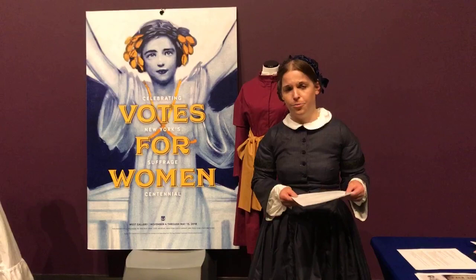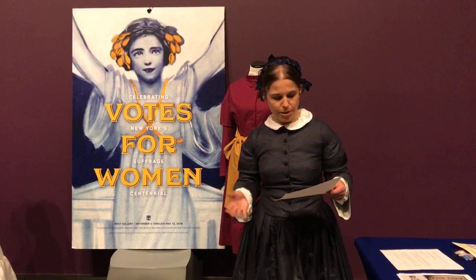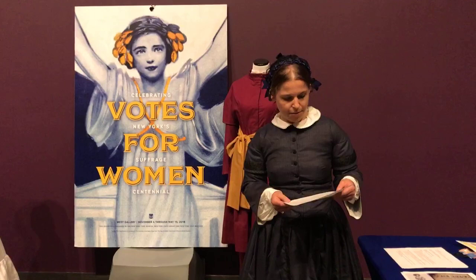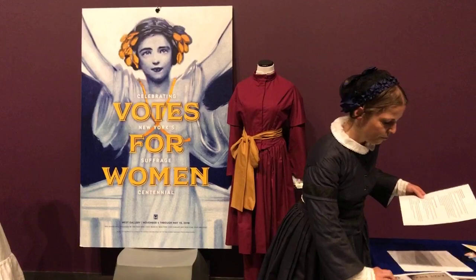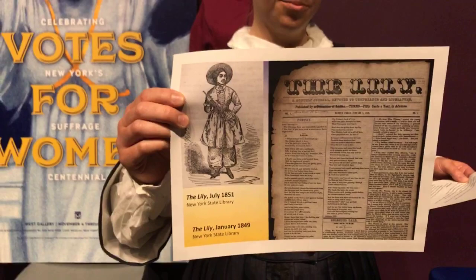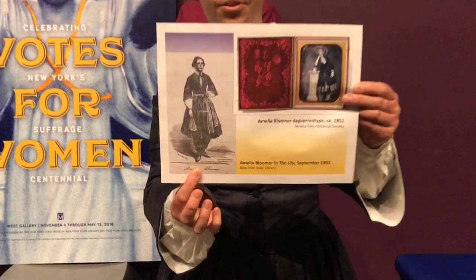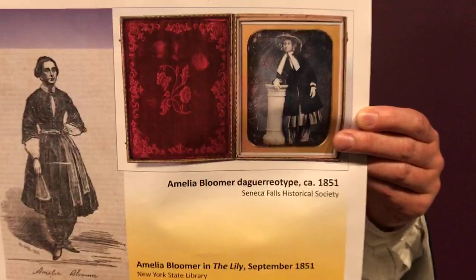That was the first article that appeared in The Lily, a newspaper run by Amelia Bloomer — the first newspaper written by and for women, that came out of Seneca Falls. Shortly after, in July of 1851, an engraving was published of a Bloomer costume in The Lily. This was a generic woman in a Bloomer costume, but readers demanded to see Amelia Bloomer herself in the costume. So in September of 1851, she ran an image of herself in the newspaper, and shortly thereafter had her daguerreotype taken of her in a Bloomer costume.